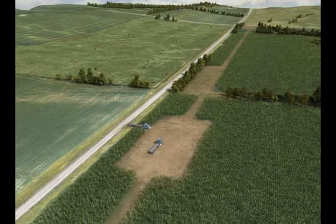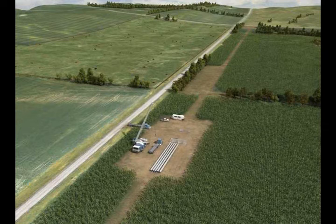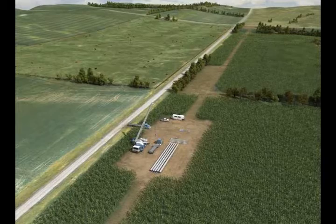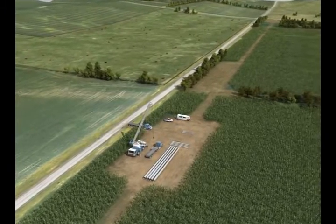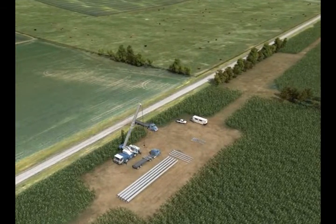In order to construct and operate the transmission line, both temporary and permanent access roads may be required. However, we expect permanent access roads through agricultural lands to be a rare occurrence. Before any road construction begins, the appropriate agency and landowners will be consulted. Whenever possible, existing access roads will be used to minimize impacts. Construction staging and lay-down areas will be developed near the construction zones and will be used to temporarily lay out equipment and materials for specific construction activities at nearby locations. They may also serve as field offices, reporting locations for workers, and locations for equipment maintenance.